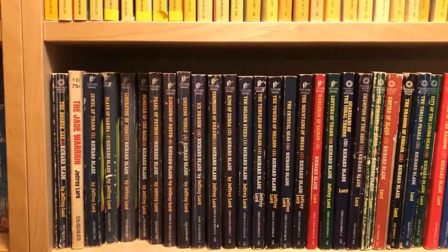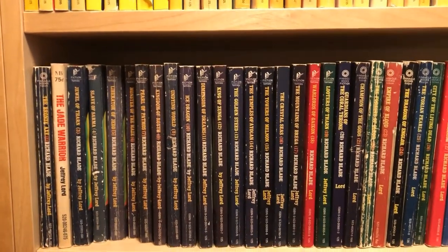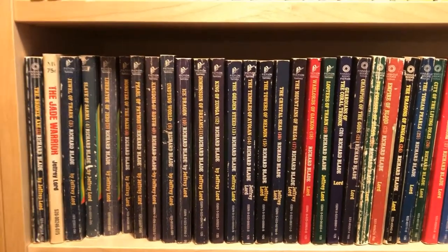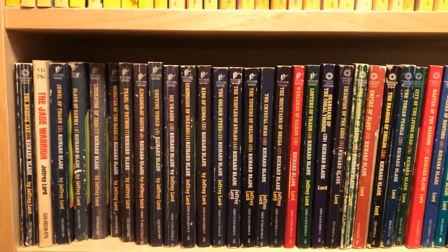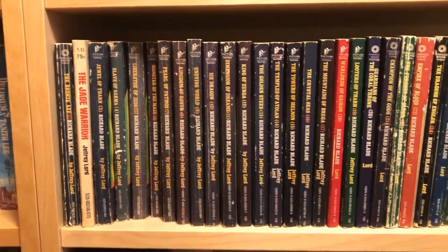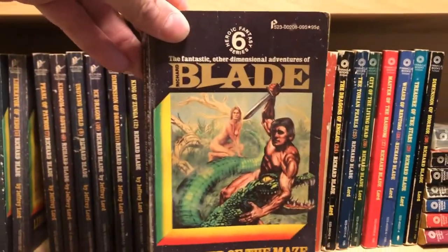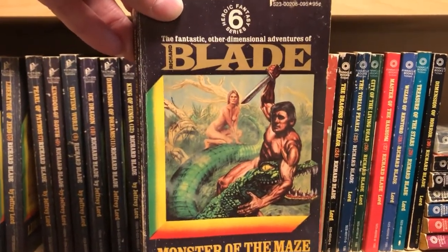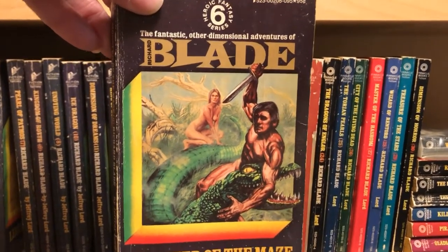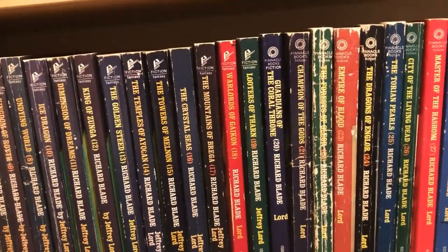Richard Blade is about a British Secret Service agent who is transported across what they call Dimension X to a different planet in every book, so the setting is completely different. As I understand it, there were like four authors of this series and Geoffrey Lord was just a house name. And if you look at these books, the covers are winners — a naked man defending a naked woman with a sword against some sort of giant reptile. You can't get any better than that. Or maybe you can't get any worse than that — I'll let you decide.